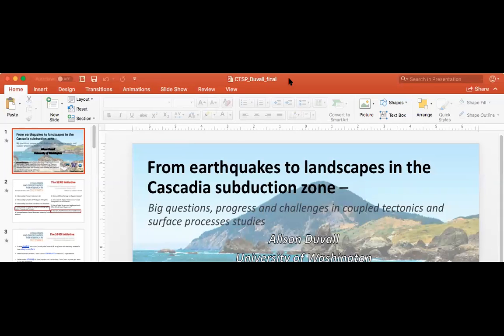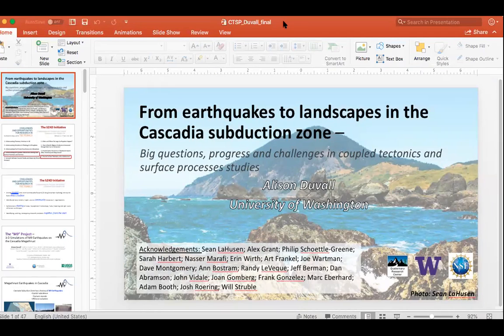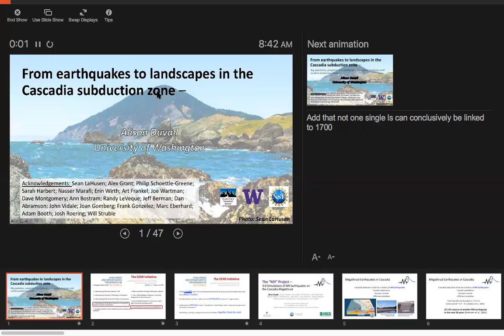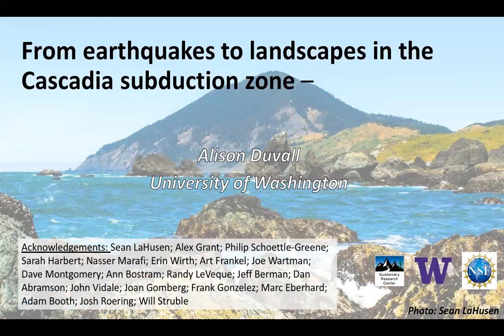Good morning. It is my absolute pleasure to be here today and to be leading off this excellent workshop. I'm going to start with a brief but hearty thank you to the organizing committee for bringing us all together in this way. This is really exciting. And of course, to the National Science Foundation for funding.